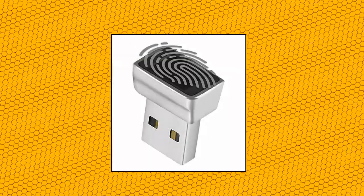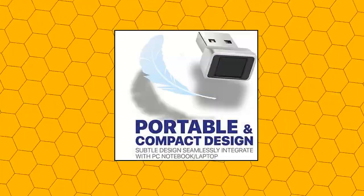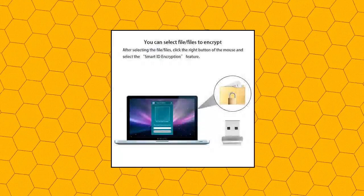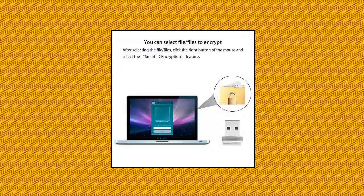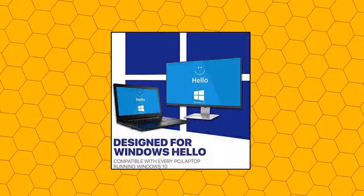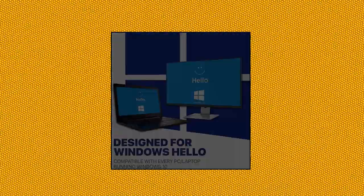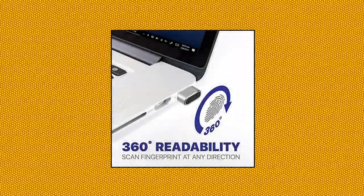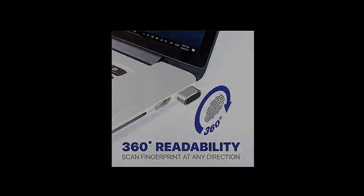TNP Nano USB Fingerprint Reader for Windows 10 Hello — Security Key Biometric Scanner Sensor Dongle Module for instant access, password-free login, sign-in, lock, and unlock of PCs and laptops. No driver needed; works right out of the box and provides instant access for Windows computers. Tasks such as login, sign-in, or unlock can be accomplished with a touch of a finger.